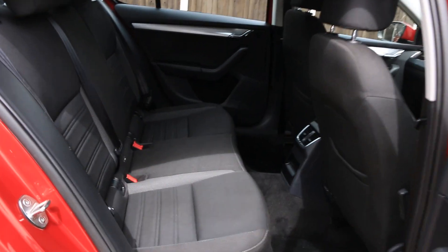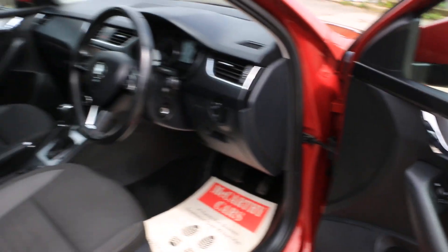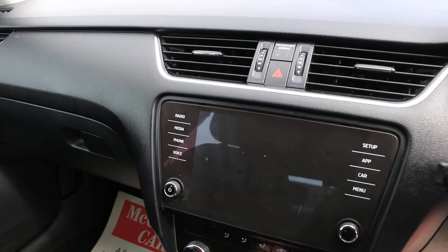Black velour interior with ISOFIX, four electric windows, electric mirrors, and a touchscreen start screen.